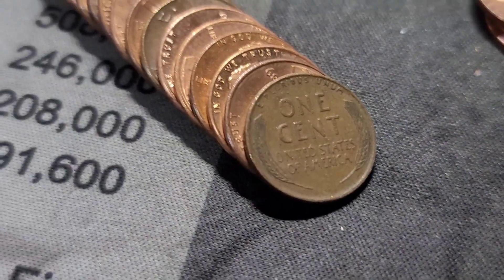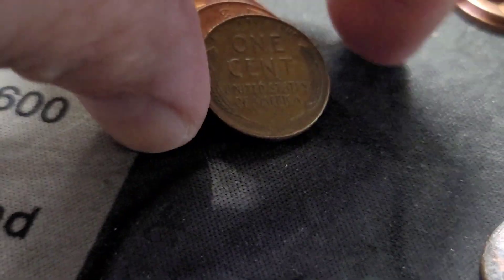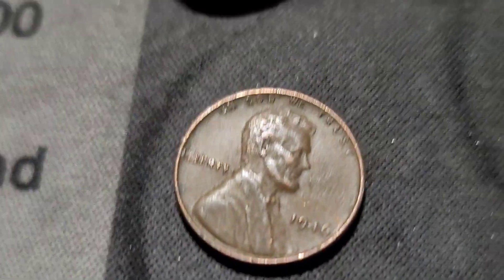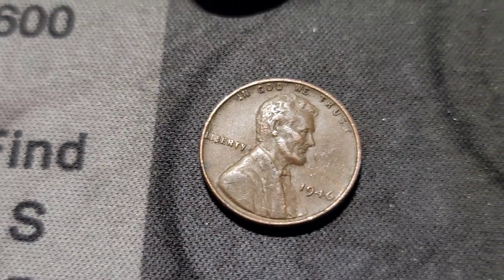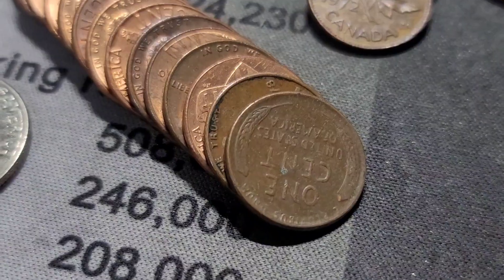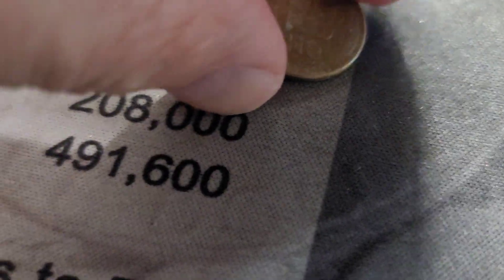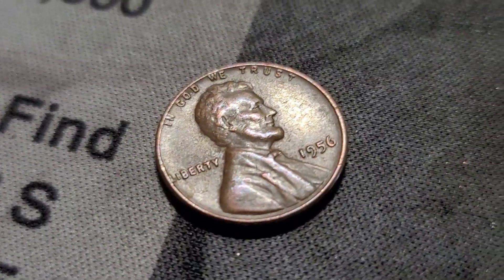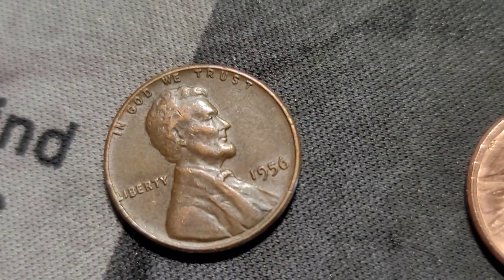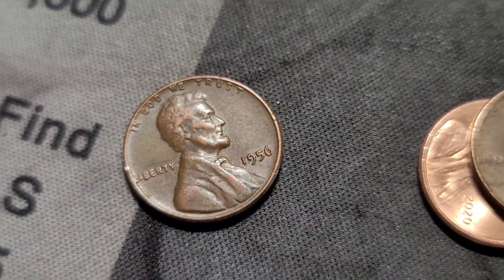Roll 34, and we got ourselves a second Wheatie — 1946 Philly. Roll 36, and we finally have another Wheatie — only a third on this hunt. It's a 1956, not in bad shape. Let's continue the hunt.